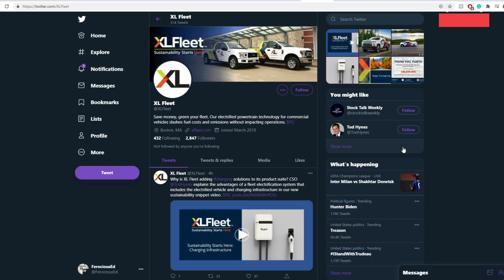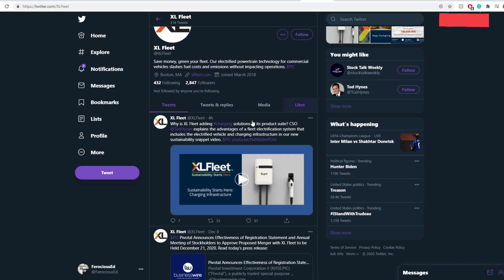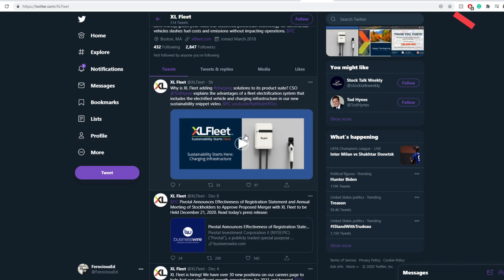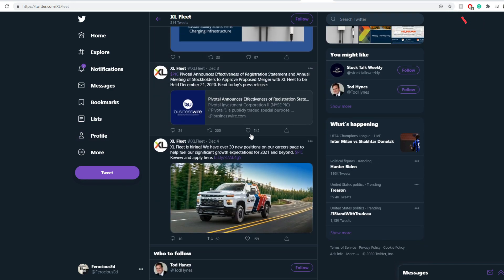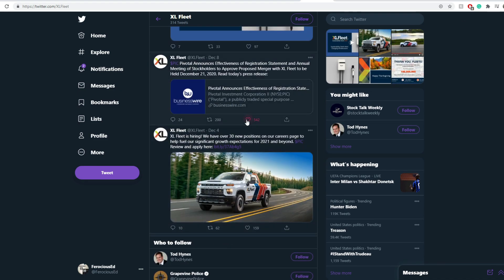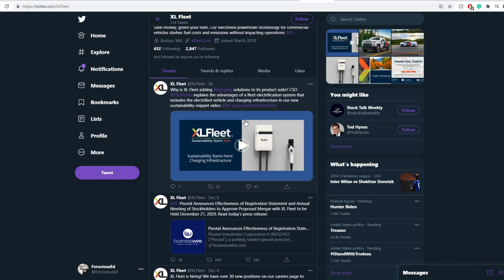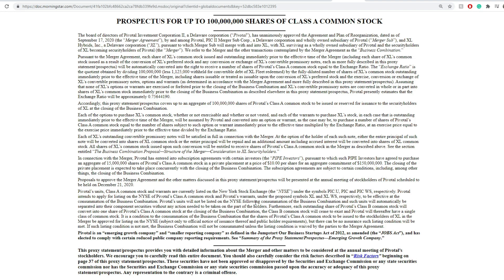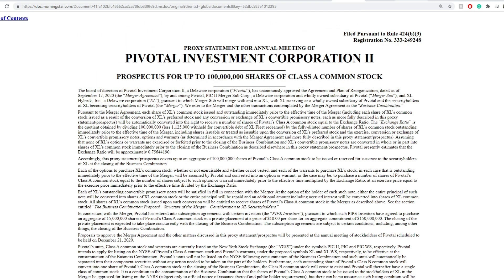XL Fleet has a Twitter account where they keep the public updated on recent news, so if you're interested in the company, make sure to follow them. Some recent SEC filings are basic items related to the reverse merger — nothing alarming. Now I'll move forward to the technical analysis part.